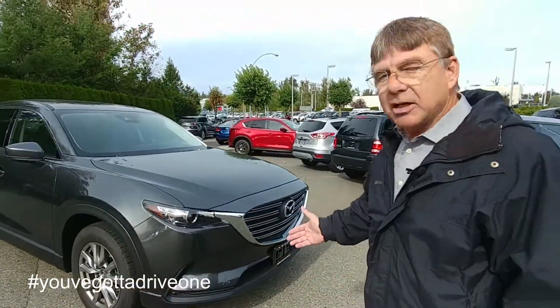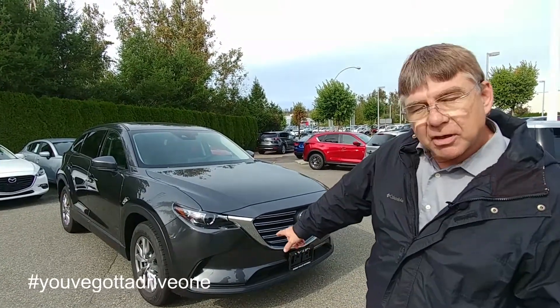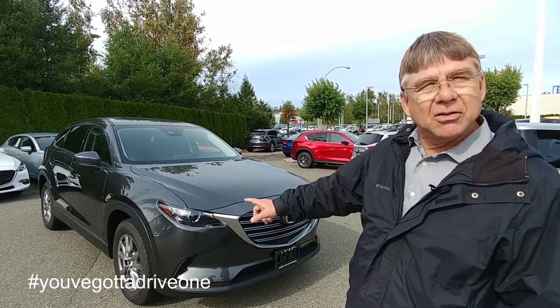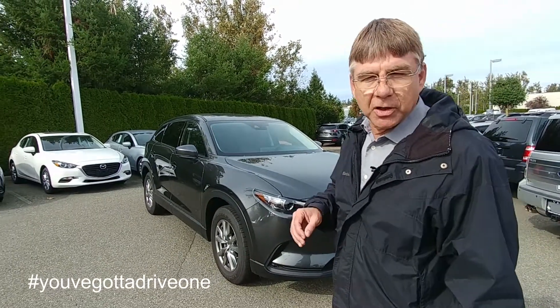Nobody's going to mistake this for anything but the Mazda. In the GSL here, you're going to have the fog lights, 18-inch wheels with alloys, and they're a quality tire — a Yokohama, which is a very good tire.